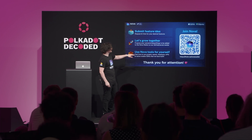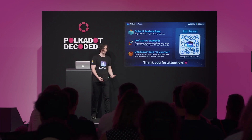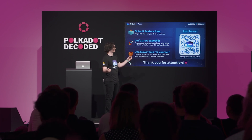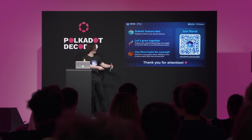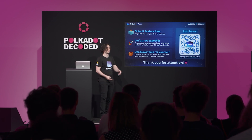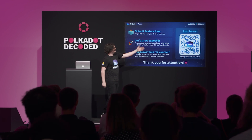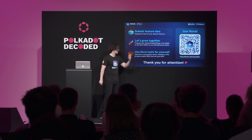We also maintain SubQuery APIs for transaction history — you can plug your application into the SubQuery API we developed, or run it yourself. This gives your app mature UX with transaction history, staking rewards, and all that data available. Feel free to scan the QR code to access all these links — and that's it from my side, thank you.